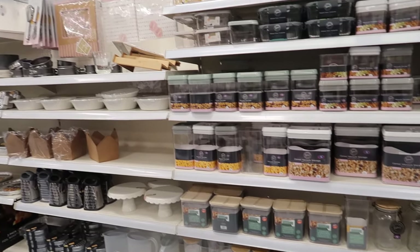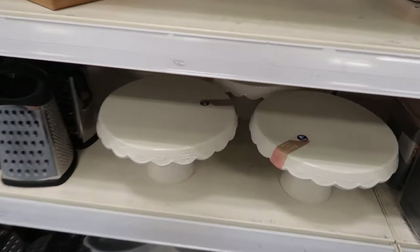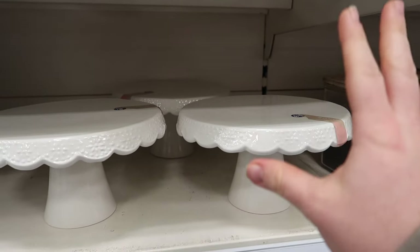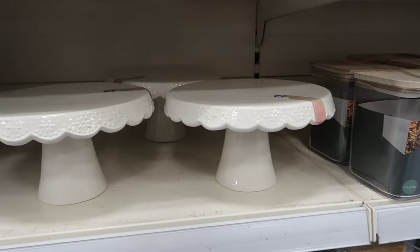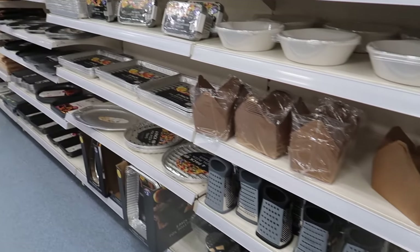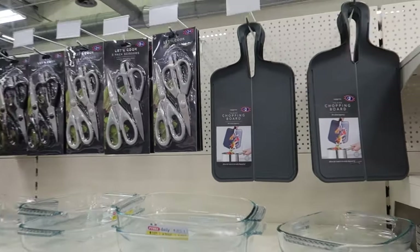More storage containers and kitchen items. I've just seen this cake stand again from the Boho Home section, but I'm still on the lookout for the mango wood cake stand - I haven't seen it in here for ages. Let me know in the comments if you've seen it in your local B&M, because I really want to grab it.